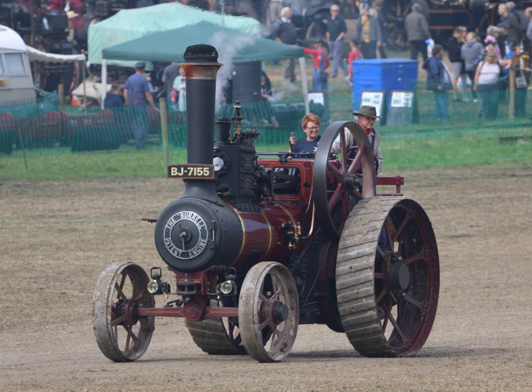A traction engine is a self-propelled steam engine used to move heavy loads on roads, plow ground, or to provide power at a chosen location. The name derives from the Latin tractus, meaning 'drawn,' since the prime function of any traction engine is to draw a load behind it.